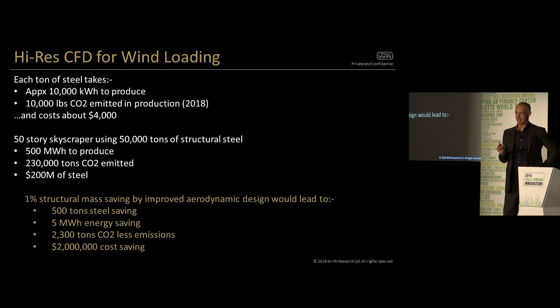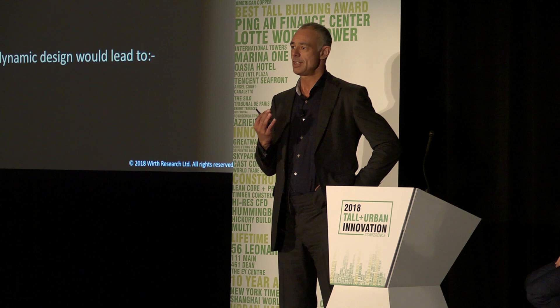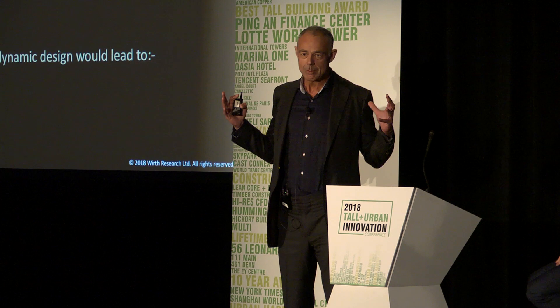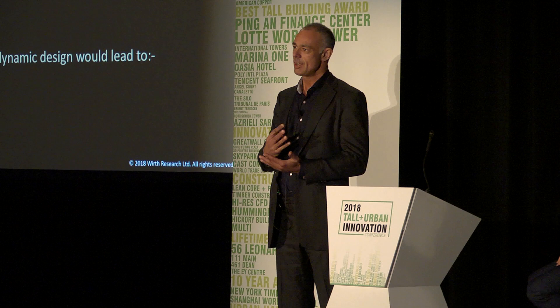So if you're using 50,000 tons of structural steel in a skyscraper, that's 500 megawatt hours, a quarter of a million tons of CO2, and $200 million of steel. If you can improve the building aerodynamics such that you save just 1% of the structural mass, that's 500 tons of steel, 5 megawatt hours of energy, 2,300 tons of CO2 less emissions, and a $2 million cost saving. Every single bit of effort you put into aerodynamic design — through CFD, wind tunnel testing, or whatever — is going to require less structure. Just as our supermarket customers want less energy from their fridges, it is socially responsible to do that.